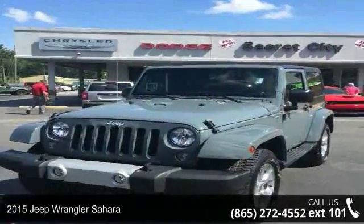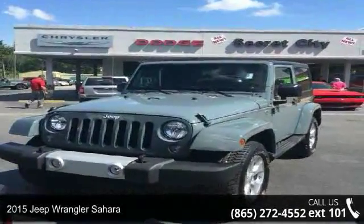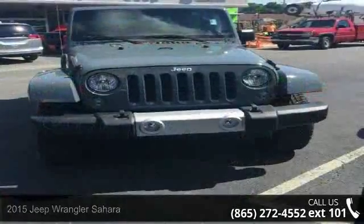Presenting the 2015 Jeep Wrangler Sahara. If you are looking for an automobile with great features, look no further.